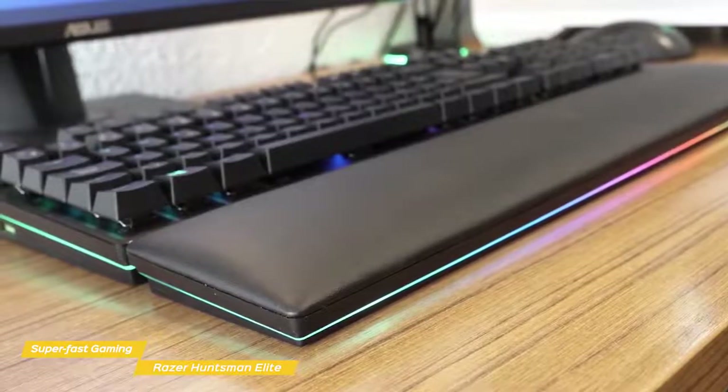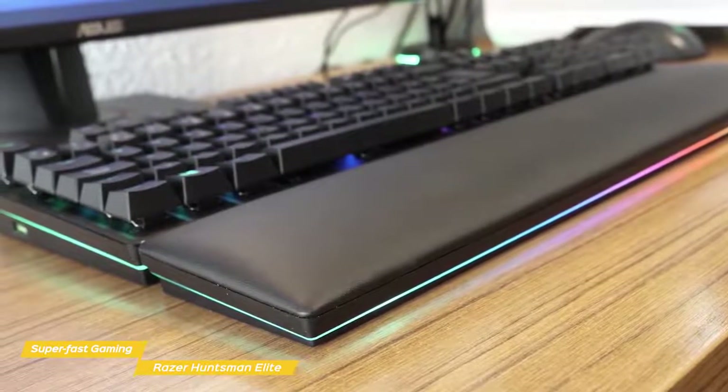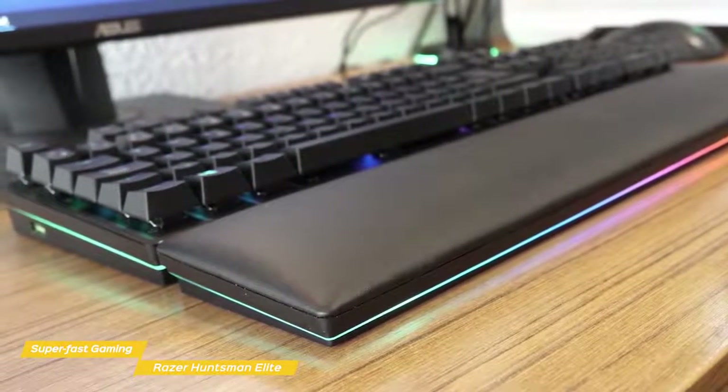With a clean aesthetic, a wrist rest, RGB lighting, and ultra-speedy mechanics, the Razer Huntsman Elite offers just about everything you could ask for in a gaming keyboard. If speed's what you're after, this one is for you.